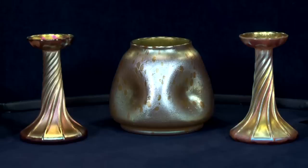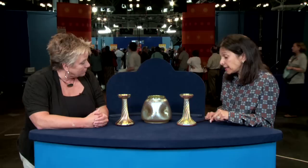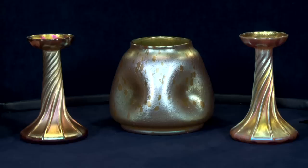I would put a retail value on these: the candlesticks, because they're the larger size, $800 to $1,000. And the piece of Lotz, about $1,000 to $1,500. How exciting — I had no idea! I guess they need to be a little more prominently placed in my house.